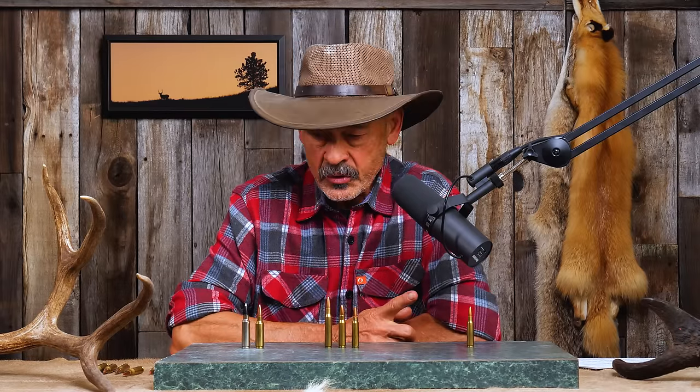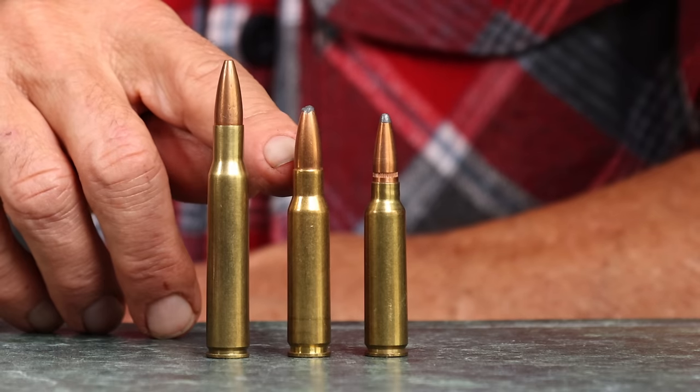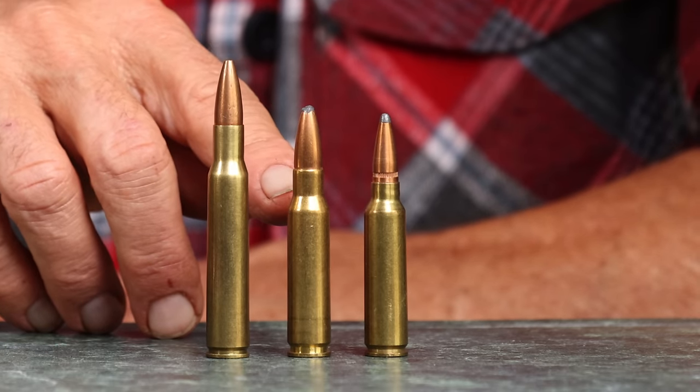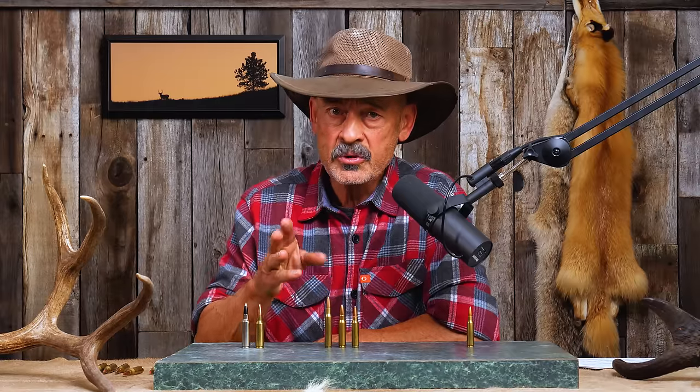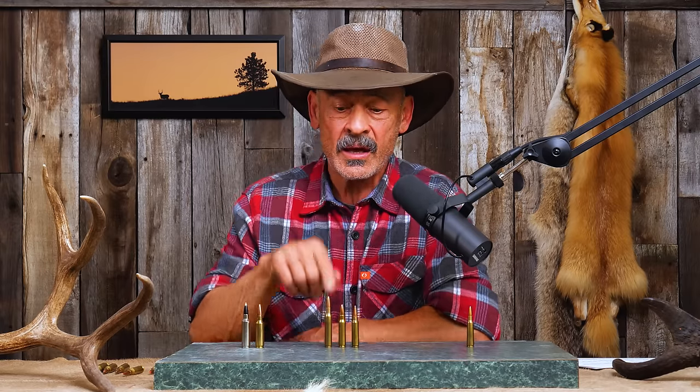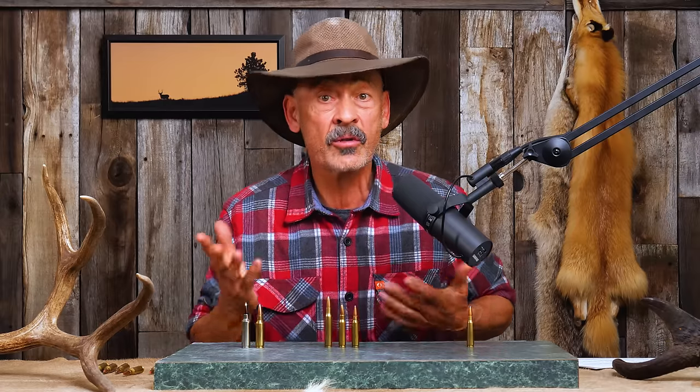After several years of playing around with all these different options, Winchester got wind of this whole program. They saw the 51-millimeter length case and figured that's probably the one the military was going to choose, because it was producing the velocity they wanted — a 150-grain bullet at about 2,750 feet per second, pretty much matching the .30-06 of the day. Winchester jumped the gun. In 1952, they came out with a civilian version: the .308 Winchester.